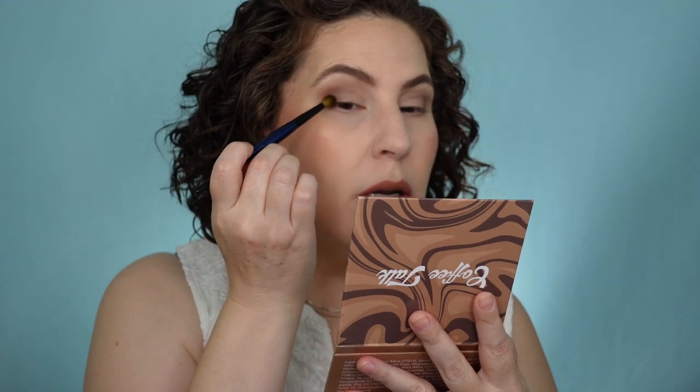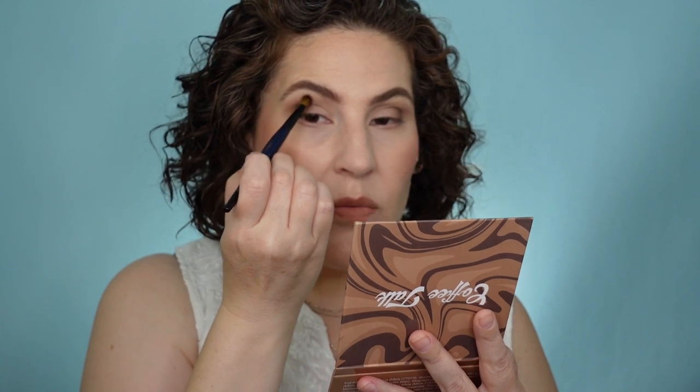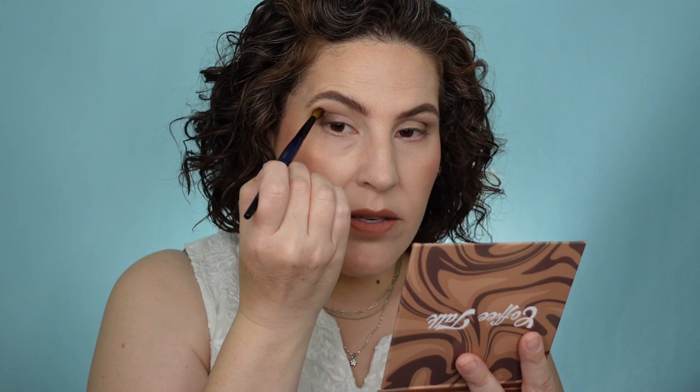I'm going to go into the deepest shade in here — this one's called Espresso — and I'm going to pick that up on a smaller brush and just kind of intensify this outer corner. Just a hint. Part of me is wondering if I should keep this look all matte. And then the other part of me goes, absolutely not.